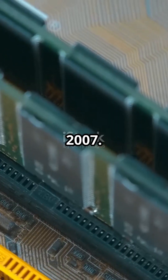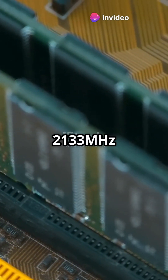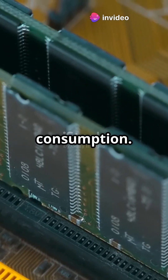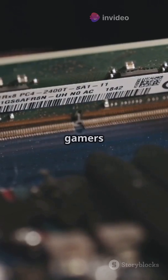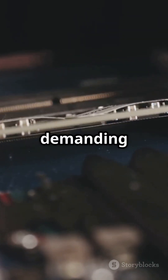Enter DDR3 in 2007. This was a game-changer with speeds up to 2133 megahertz and lower power consumption. DDR3 was perfect for gamers and multitaskers, providing the necessary speed and efficiency for more demanding applications.